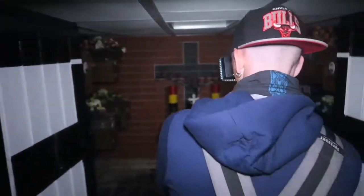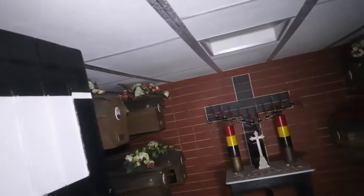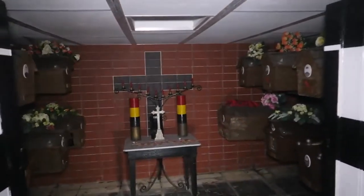It's not that much to see inside the crypt, but it's my first time going to a cemetery with a crypt. God bless you all. Let's go to the cemetery that's right here.